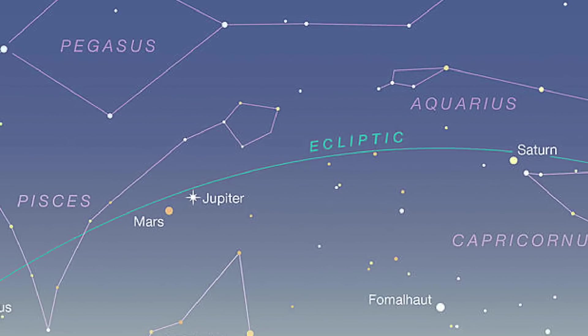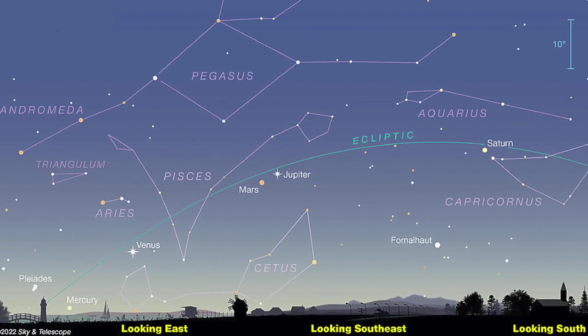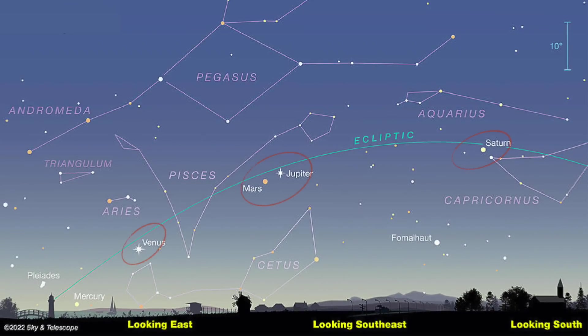The planets orbit the Sun in a plane. This means they cross the night sky along a single line called the ecliptic. If you have trouble finding the ecliptic, pay attention to the path of the Sun during the day. The Sun and the Moon also follow the same path in the sky as the planets.